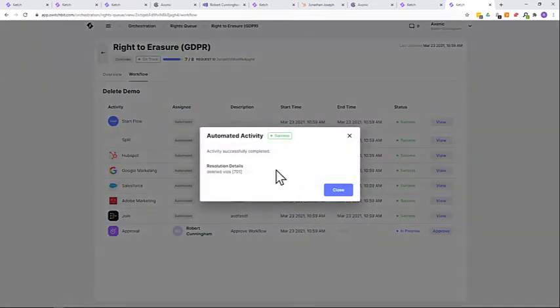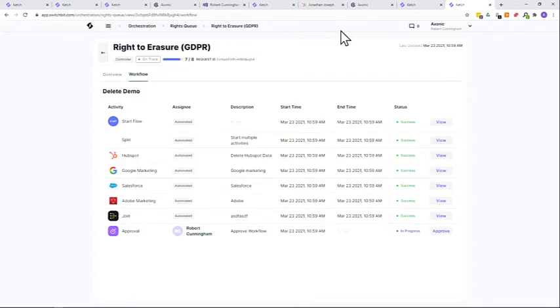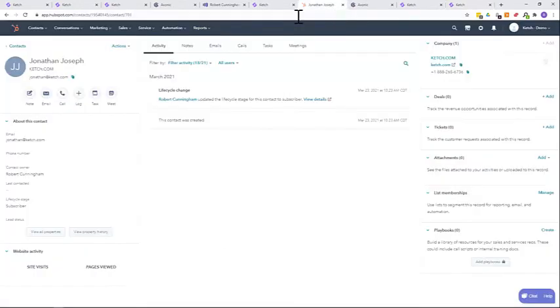In the rights queue we see the incoming requests. Jonathan Joseph's right to erasure under GDPR has been processed successfully through all systems including HubSpot. The VID for his contact record has been deleted. Let's check HubSpot — refresh the page — and Jonathan is gone.